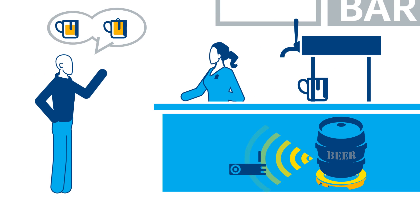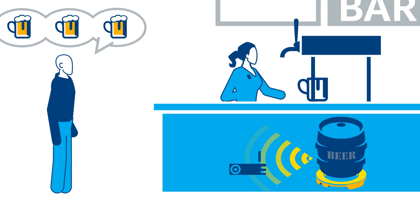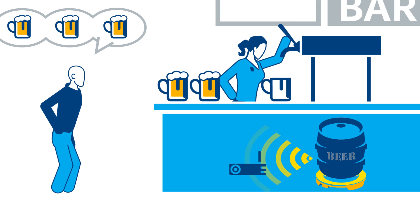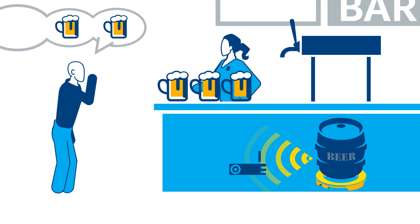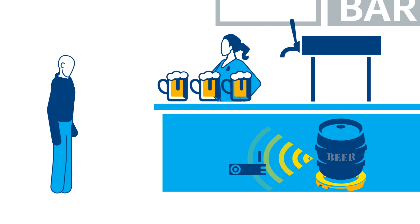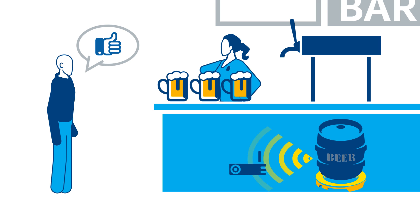My retail customers now never run out of beers from the brewer using iKeg. They sell more beer, increase tap velocity, and can use the iKeg data to optimize their beer lineup, rotation, and pricing. Not to mention, it's had a big impact on customer satisfaction and loyalty.